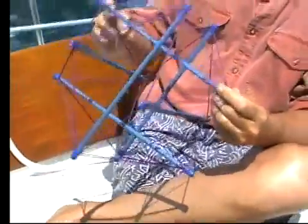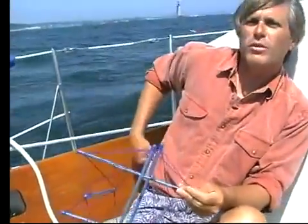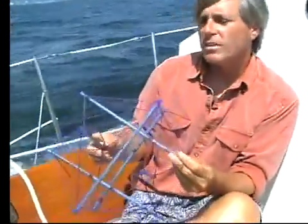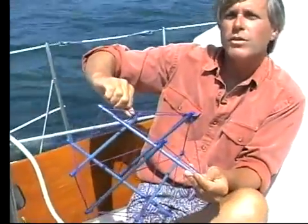Same thing is true of structural bodywork. You can have somebody saying the pain's in my neck, and I start to work over here and they say, no, the pain's up here in my neck. Well, that may be where you're hurting, but this is where the problem is. This is where the shortness is.